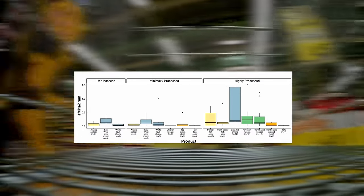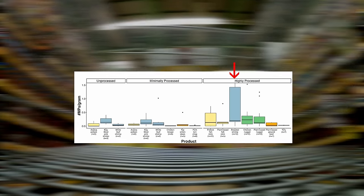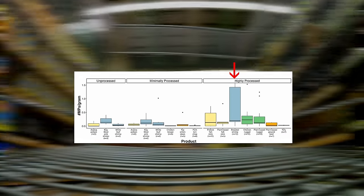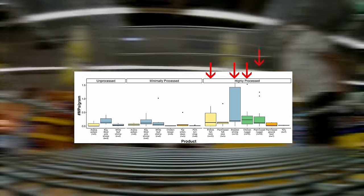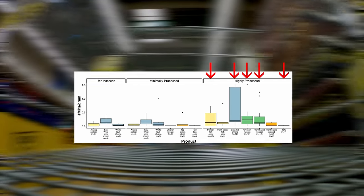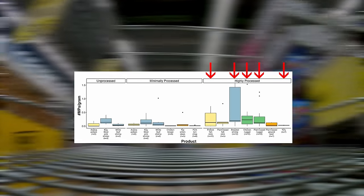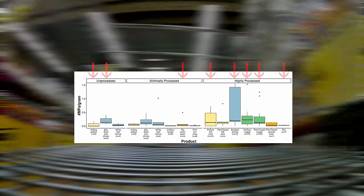The more processed the food was, the higher the amount of microplastics. For example, breaded shrimp contained 1.3 ± 1.9 microplastics per gram. Other foods with the most microplastics were chicken nuggets, fish sticks, and plant-based nuggets. Tofu, which is processed, doesn't have that much microplastics though. However, even minimally processed and unprocessed whole foods like shrimp, Alaskan pollock, and steak were seen to contain microplastics.